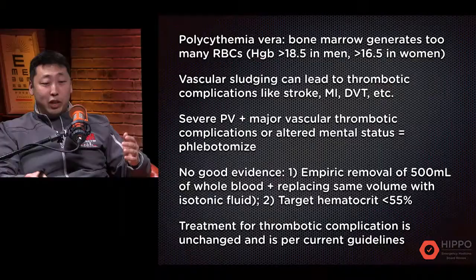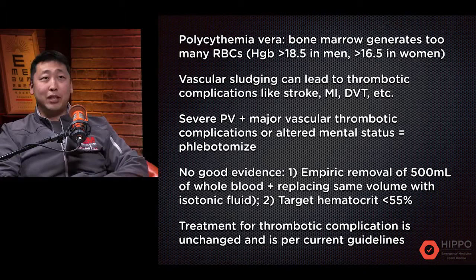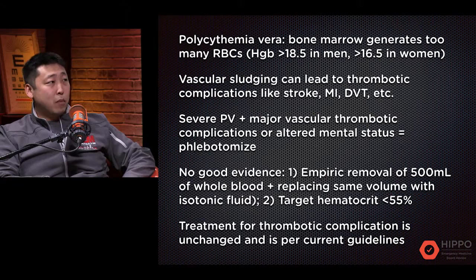Unfortunately there's no cure, but if you diagnose and monitor it, the mean survival is almost no different than others. It classically presents in older people, in their 60s and 70s. The hematocrit and hemoglobin reach outstanding levels, so you're thinking about the viscosity of the blood. It's almost like honey running through your veins and arteries, leading to thrombotic complications.